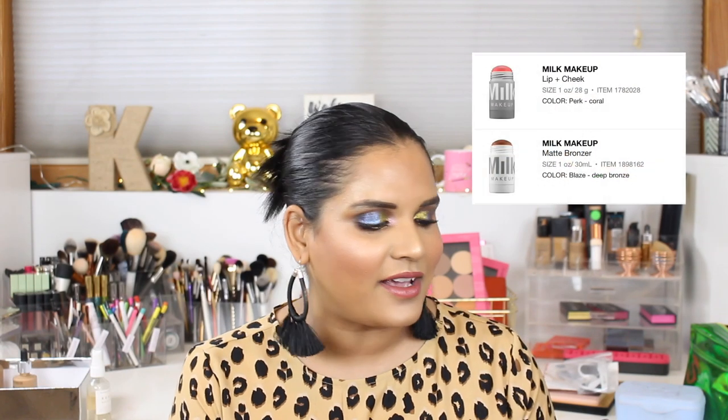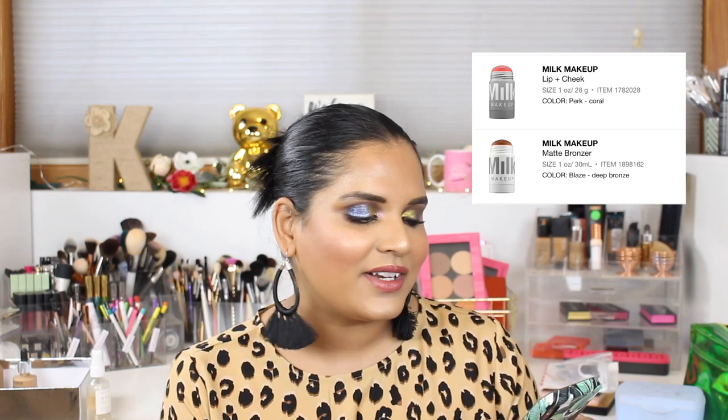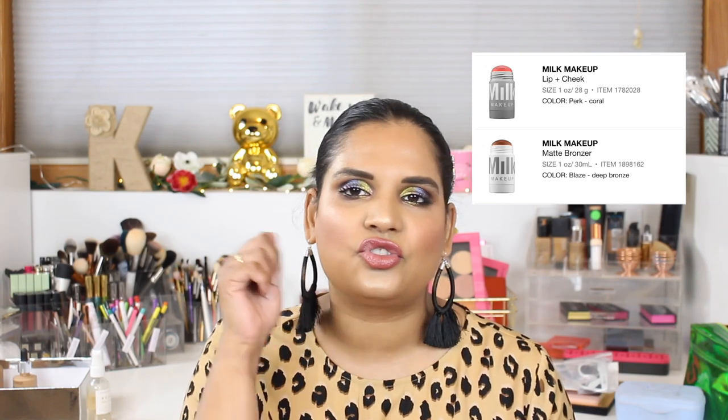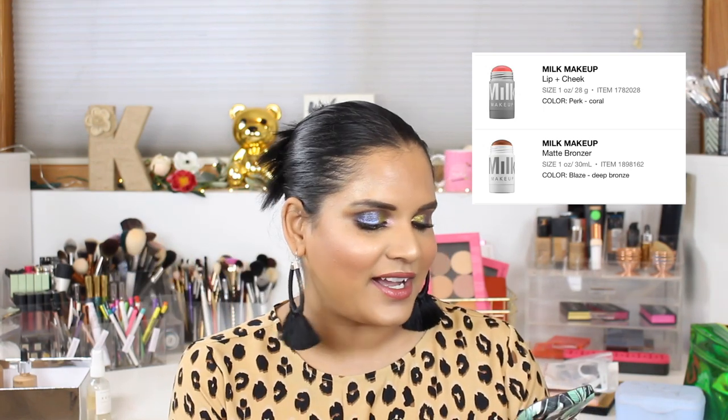I've really been into Milk Makeup so these two products are on my list. I have a lip and cheek in Perk Coral because I love corally things, but I really don't need it. I also have the Milk matte bronzer on here because I just feel like it'd be so fun to do like 'tada, bronzer!'